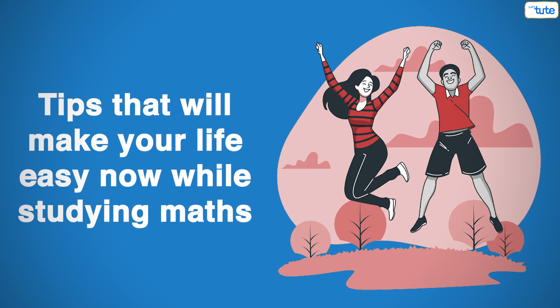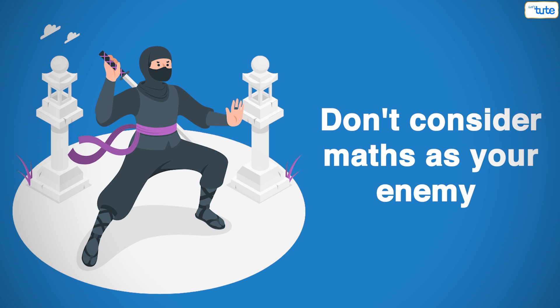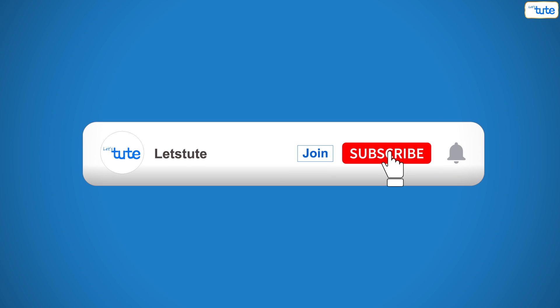So these were the 5 tips that will make your life easy while studying maths. Also, don't consider maths as your enemy — instead make friendship with it. Hope you liked this information. For more such videos, subscribe to our channel and press the bell icon to get notified. Thank you.